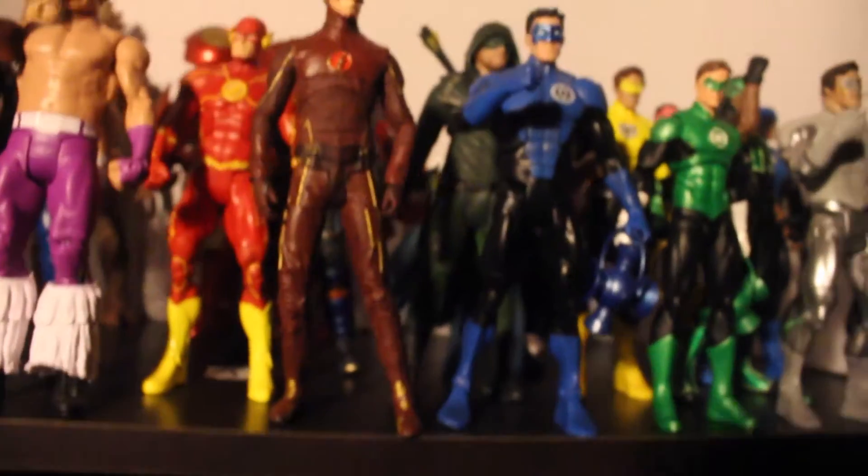Got Blue Lantern Flash — it's funny because every Blue Lantern figure I ever had, if you notice, there's two right feet, which is kind of funny. I'm pretty sure a lot of people had that problem with DC Universe.